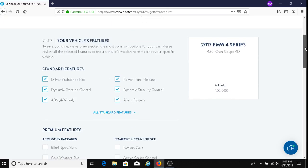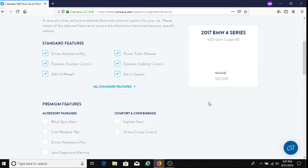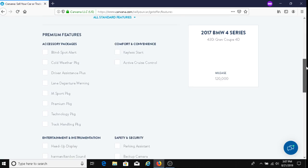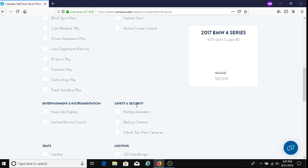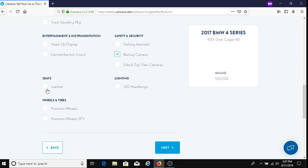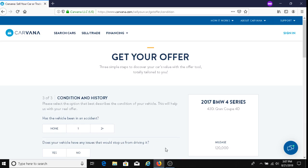Let's check this out. It has all these features listed. We'll add backup camera in there, leather, premium wheel. Then you click on next.